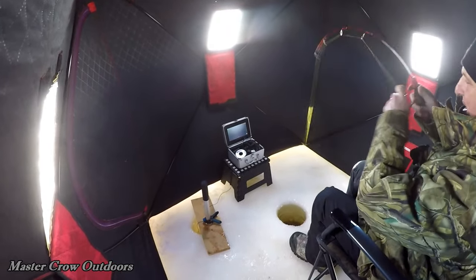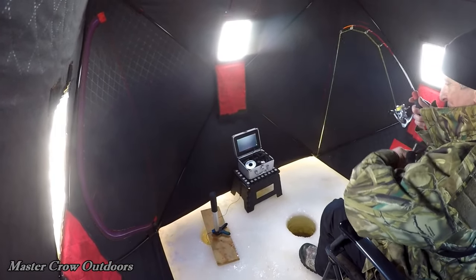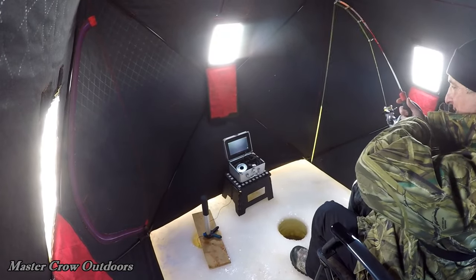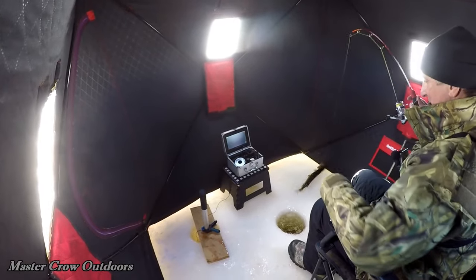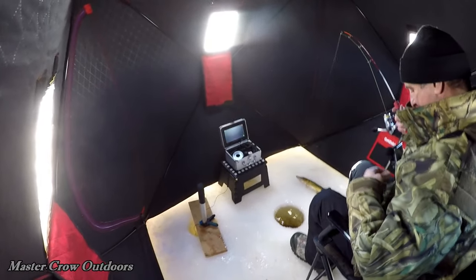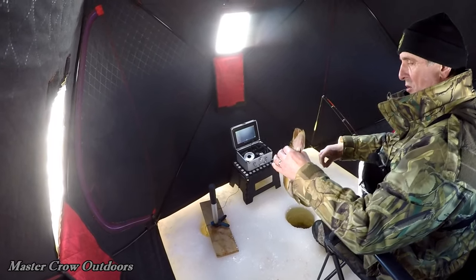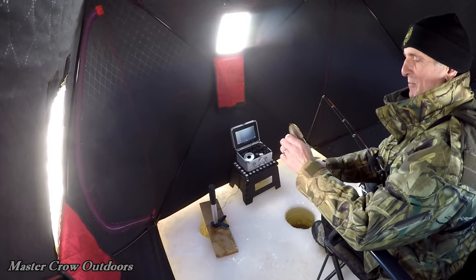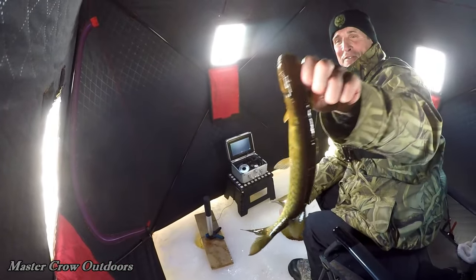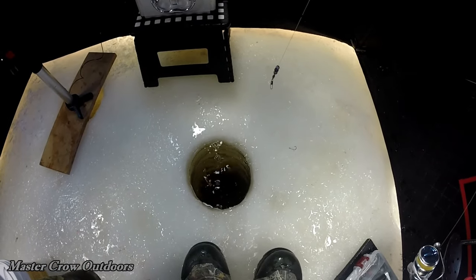Check that big gator out, guys. We got it. We got him! Woo-hoo-hoo. What a nice strike. There he is. Man, that was another good hook set right there, guys. Right in the corner of the mouth. Smaller fish, but man, got it all on film. Off he goes.